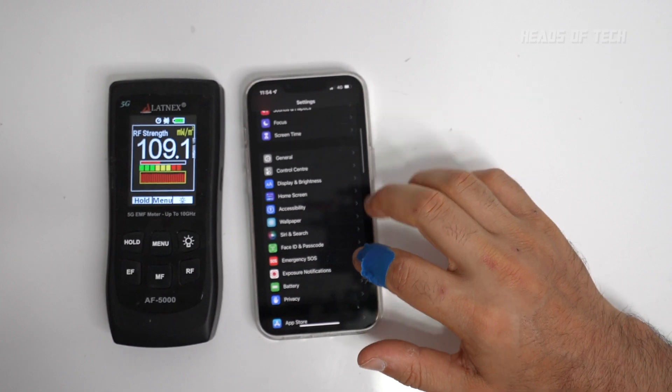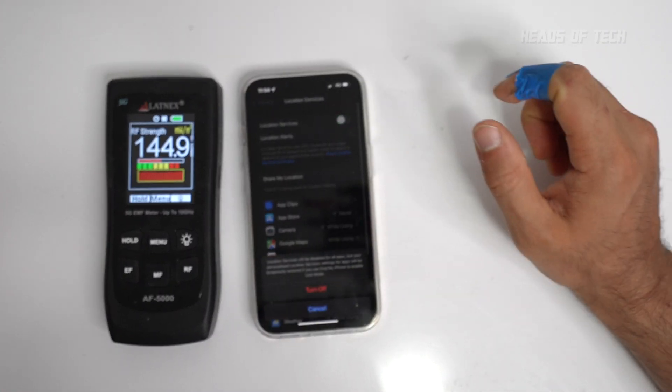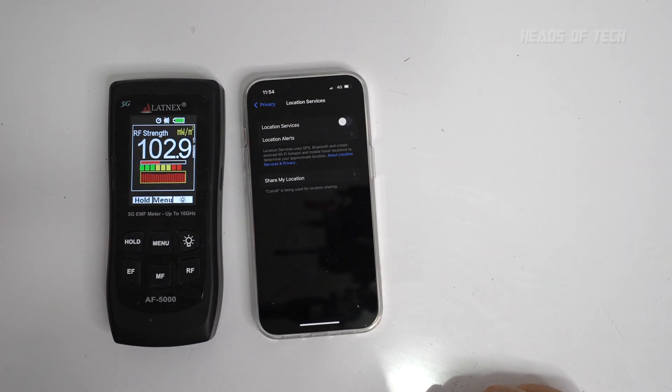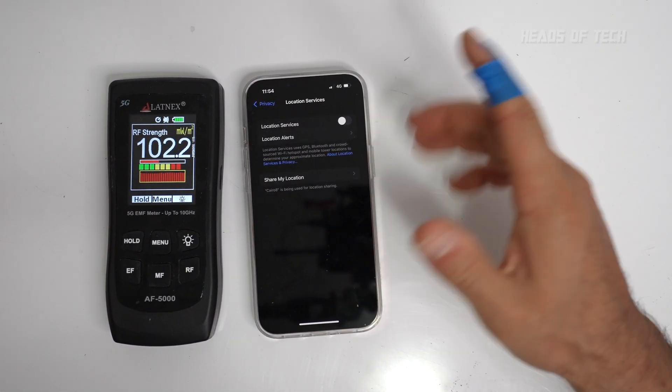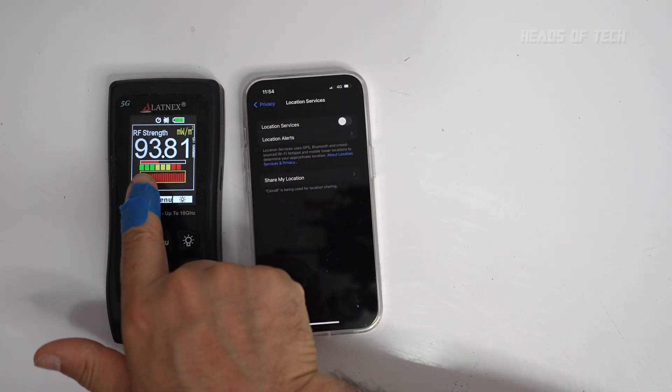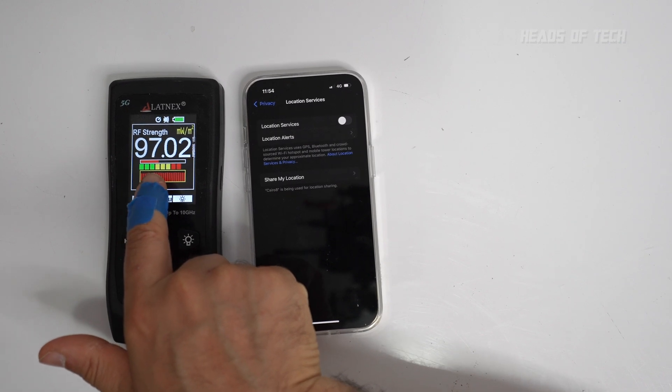It's still buzzing away. I'll turn off Privacy Location Services completely. Location services is off, everything is off apart from 4G, and we're getting a constant 196 milliwatts per meter squared. I don't know what's going on there.